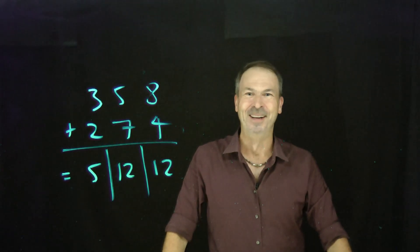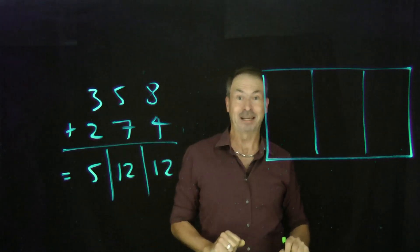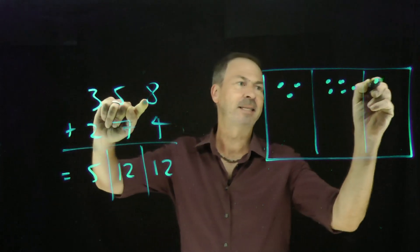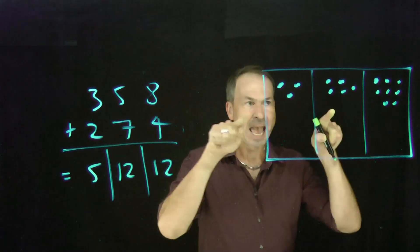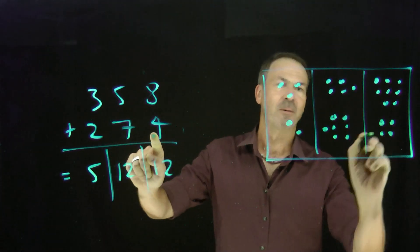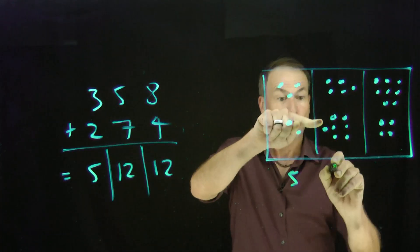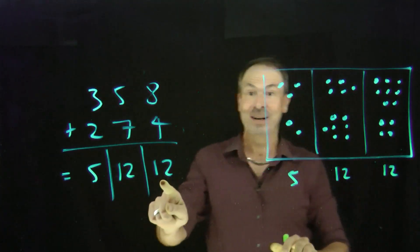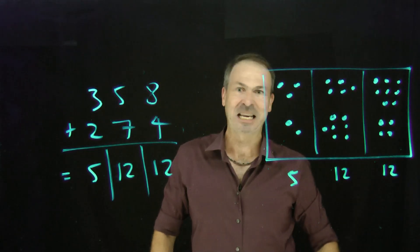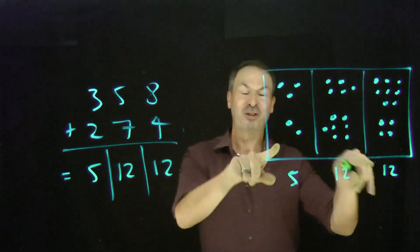Let me draw a picture to show this is actually mathematically correct — there's nothing mathematically wrong with that answer. We did 358: three hundreds, five tens, and eight ones. We added 274: two hundreds, seven tens, and four ones. When I look at my picture, I really am getting five hundreds, twelve tens, and twelve ones. The answer truly is 5|12|12. It just seems weird to our ears — society isn't expecting that answer. It's mathematically correct; I should get full marks if I wrote that down.